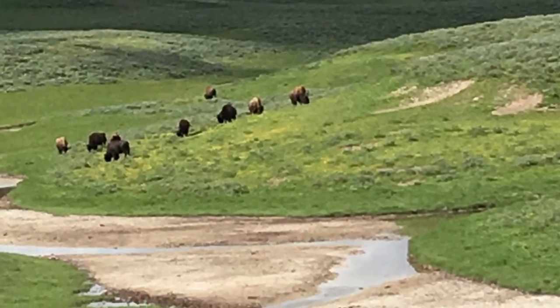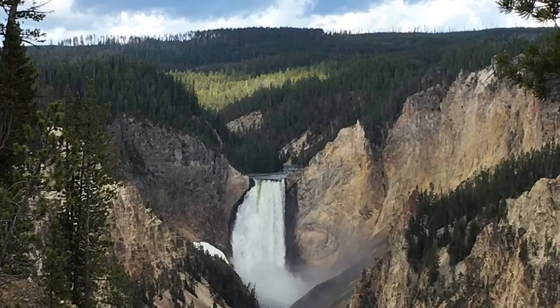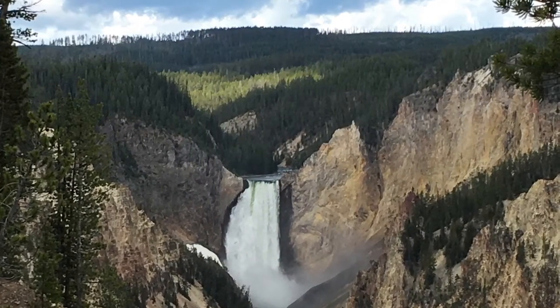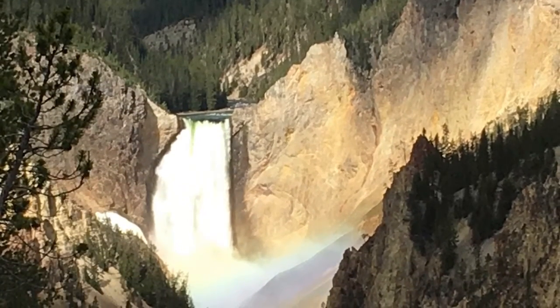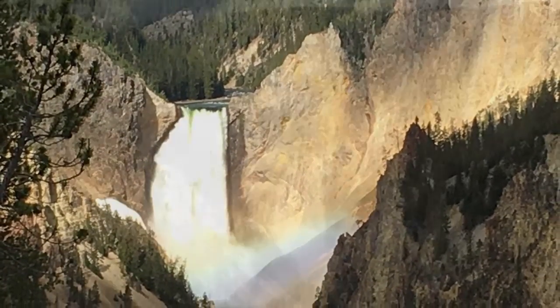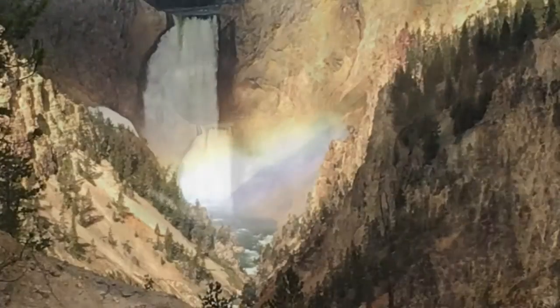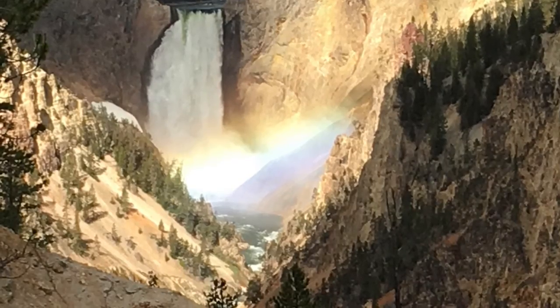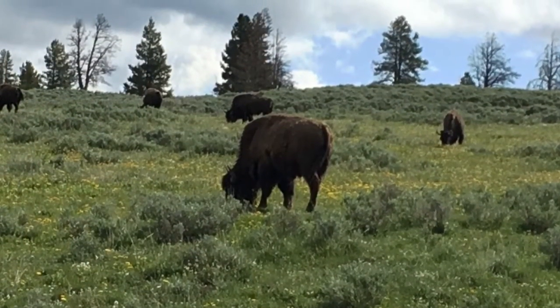We also saw buffalo on the trip, some ground marmot, and of course the falls — beautiful, beautiful falls. At one of them we saw a rainbow; we happened to cross at exactly the right time. And more bison too.